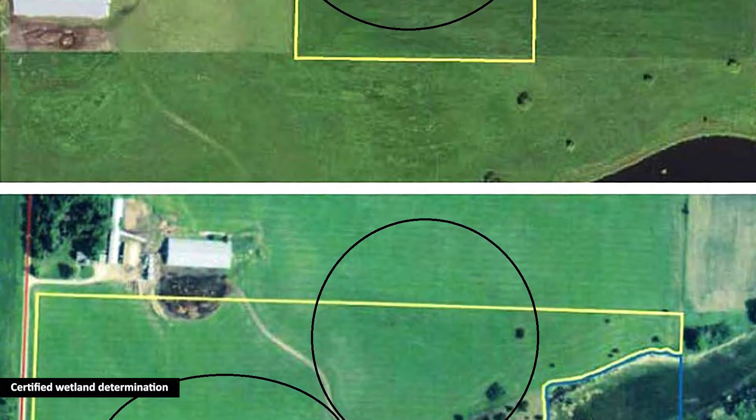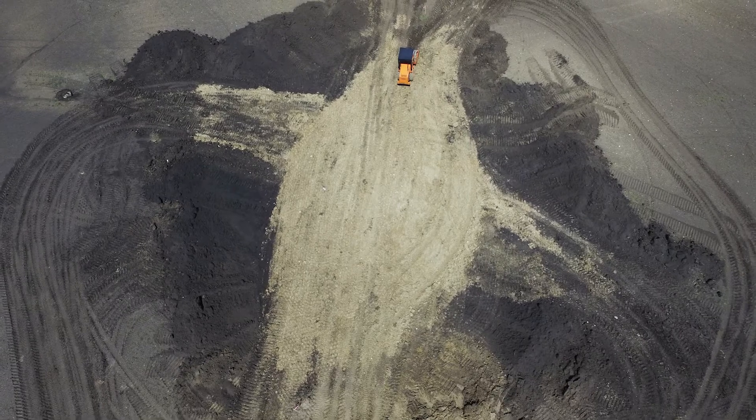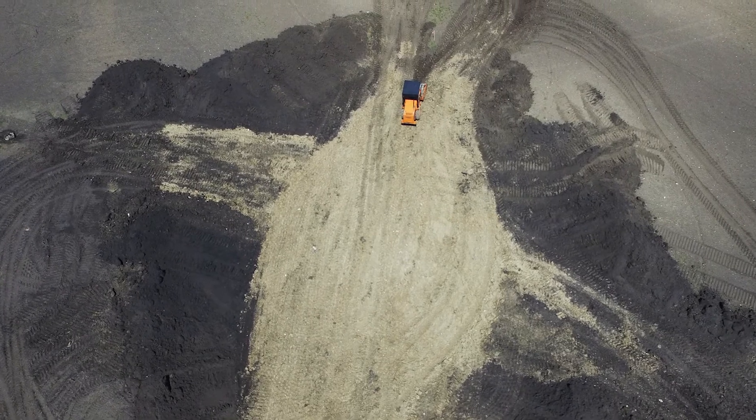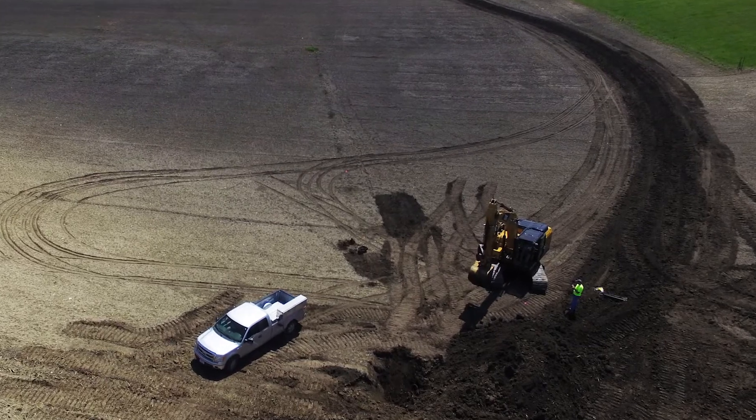This land was drained by subsurface tile and contained one shallow ditch. The restoration work disabled the existing drainage, embankments were built, and overflow outlets were installed that could effectively manage the water levels, even during extreme rainfall events.